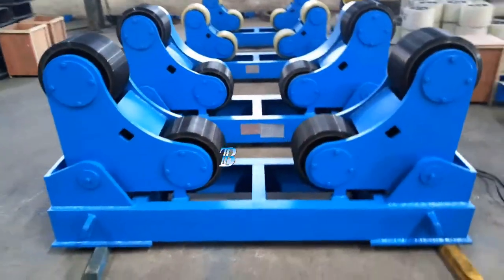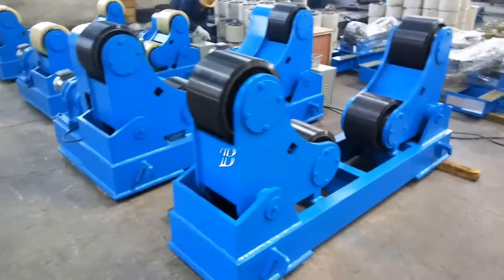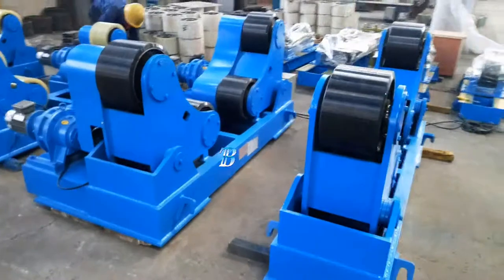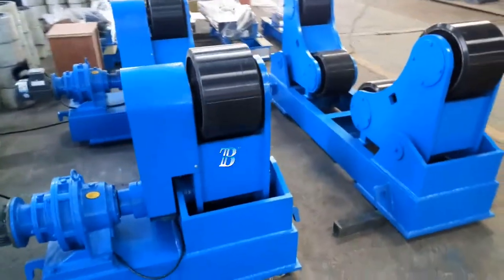The Boda ZT self-adjusting welding rotators belong to our top line series and is a real top class machine. All Boda ZT wheels are equipped with solid polyurethane tires, which are ideal for stainless work pieces, with options of top class electronic components from Siemens and Snyder Motors.